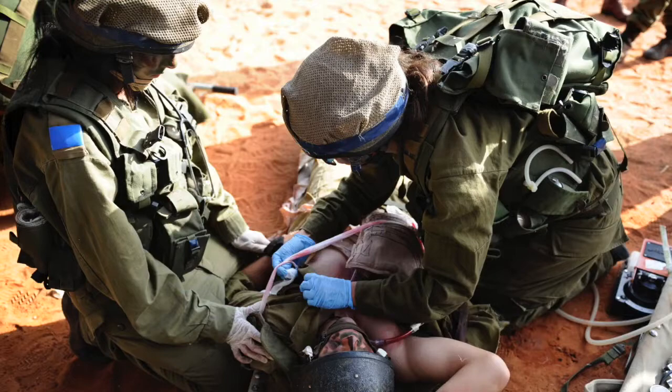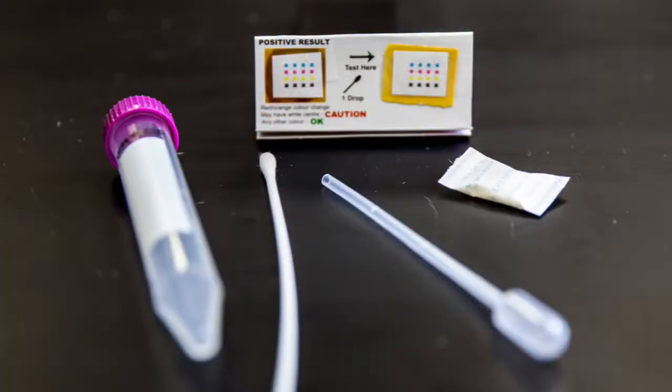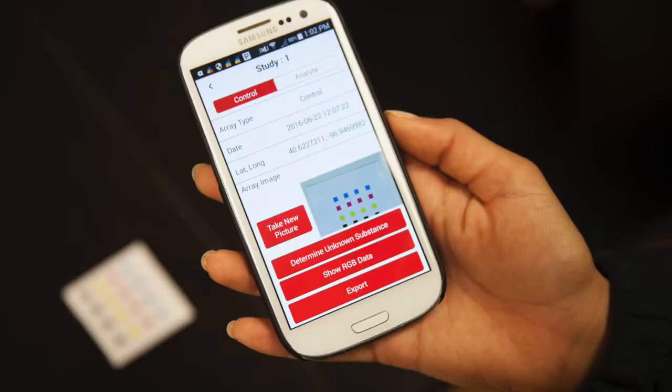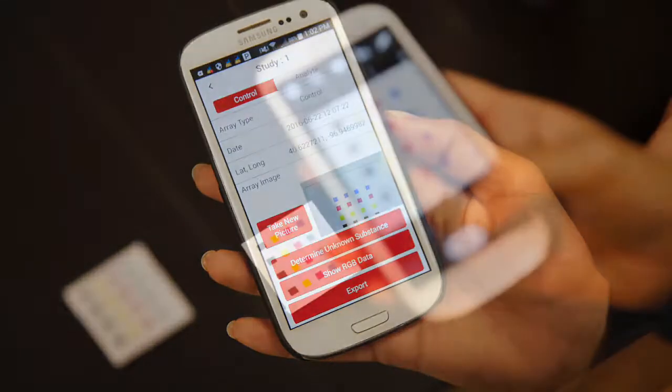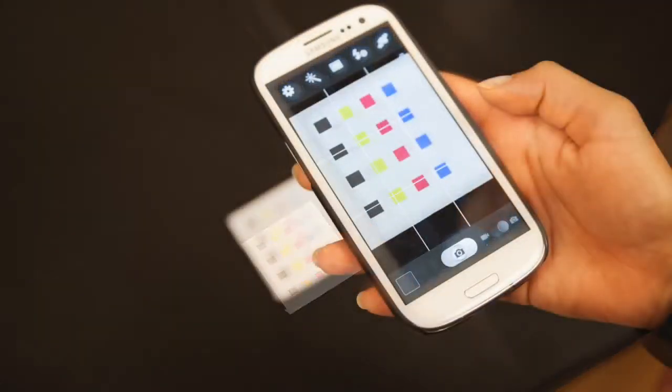It has been my goal to develop small colorimetric arrays that can detect multiple substances with one test by changing specific color patterns. And in today's world, since everybody owns and knows how to use a smartphone, my research team and I have developed a smartphone application to analyze these colorimetric arrays.